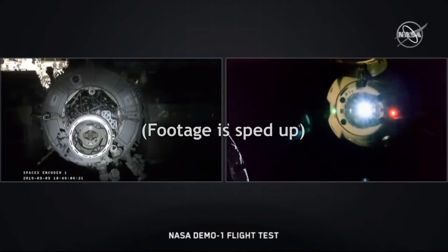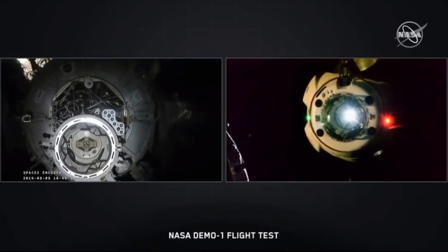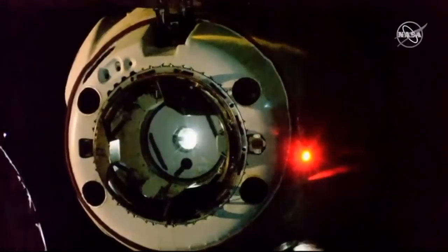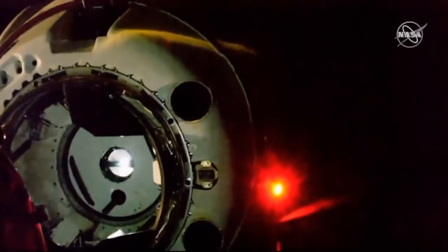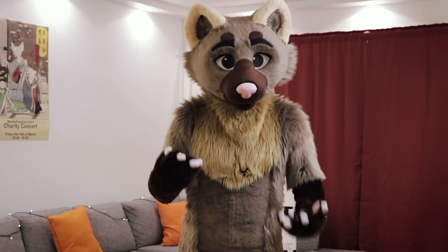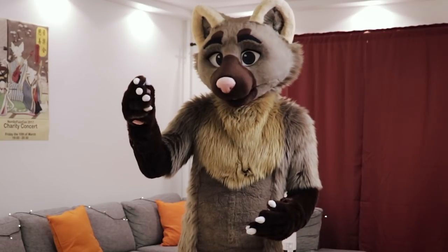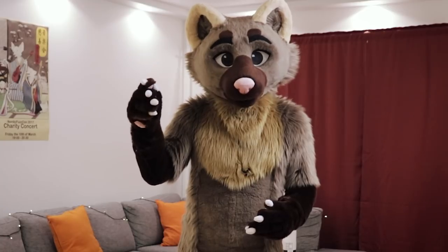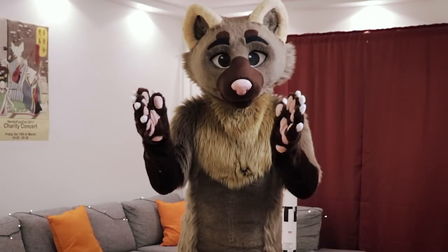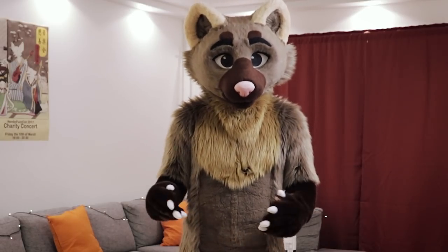First, the spacecraft need to line up their docking ports so that they're in line with each other, and then they have to approach each other very slowly until they gently touch, and then they can just leave the docking ports to do their thing. Say you have a spacecraft approaching the International Space Station. These days, the space station has GPS on board, and it sends its GPS data to the other spacecraft, which then compares its own GPS data to that data to figure out where it is positioned relative to the station at any given time.